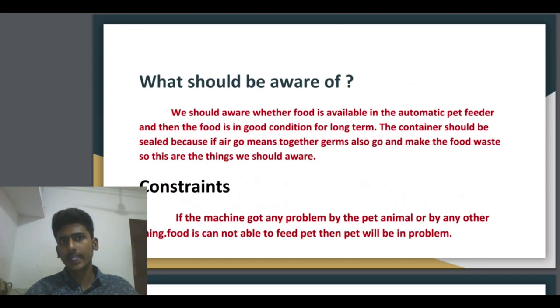What should we be aware of? If we use any product, we should be aware of certain things. We should check whether food is available in the automatic pet feeder and whether the food is in good condition for the long term. The containers should be sealed properly, because if air gets in, germs also get in and make the food go to waste. These are the things we should be aware of.